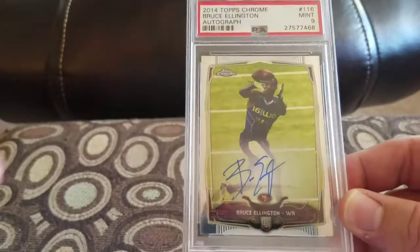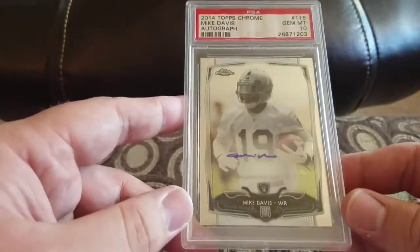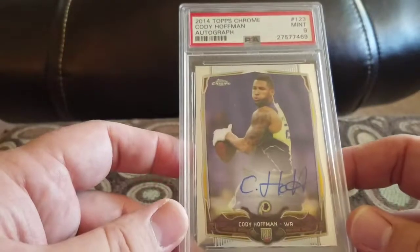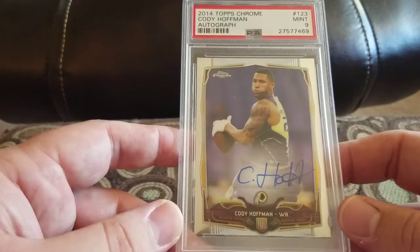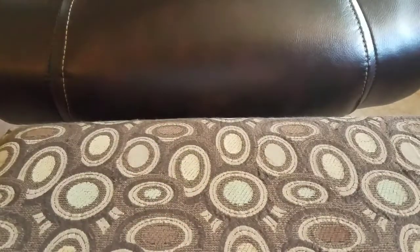Bruce Ellington in a nine. Mike Davis in a 10 for the Raiders. Cody Hoffman for the Redskins in a nine. Some of these people's signatures — holy cow, look at that thing. That's not a good signature at all.